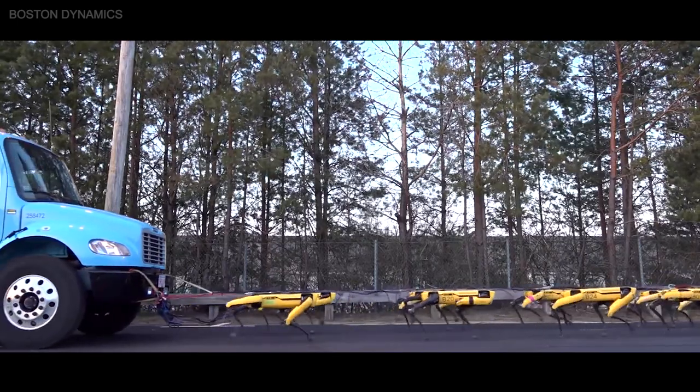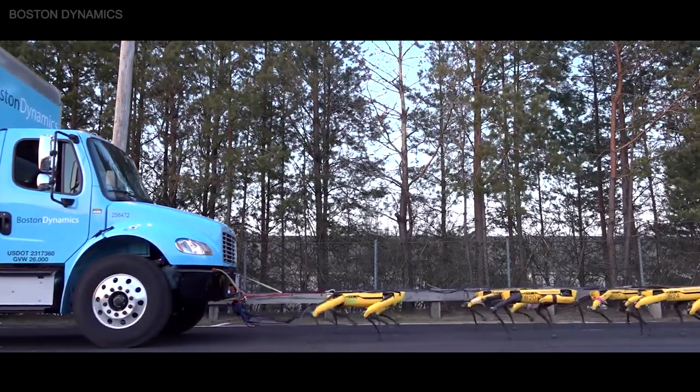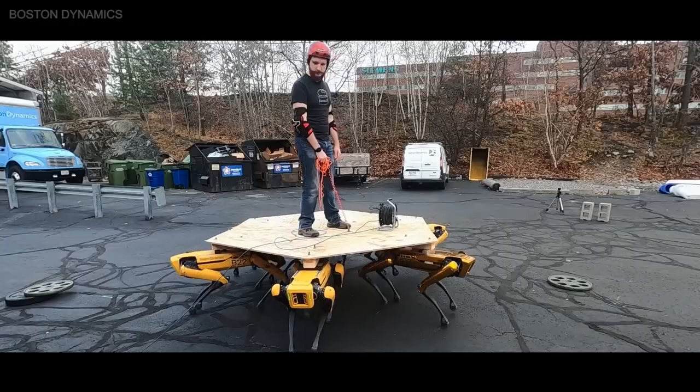A pack of 10 Spots were used to pull a truck across a parking lot, and a pack of Spots have also carried a human standing on a platform.